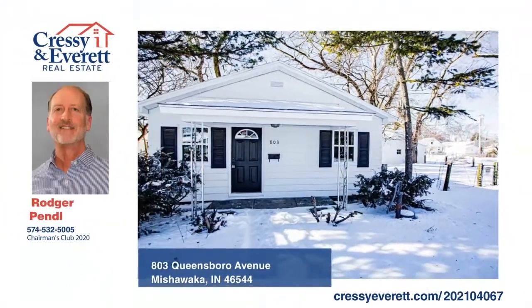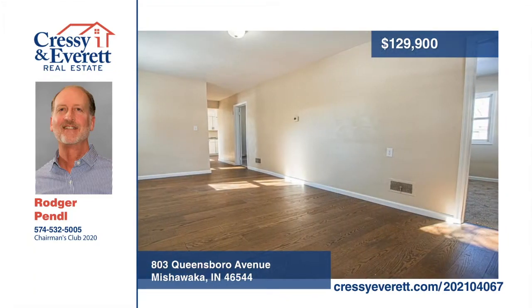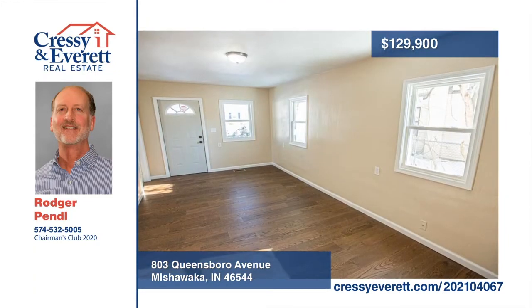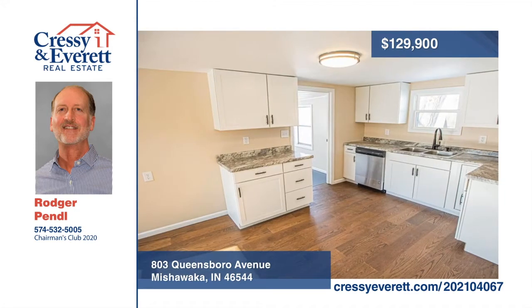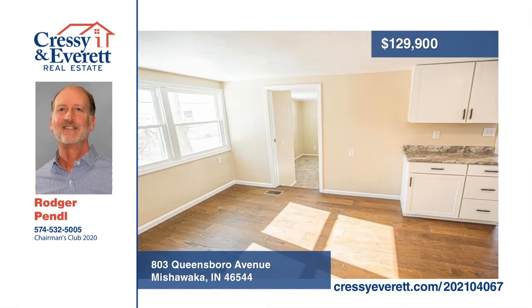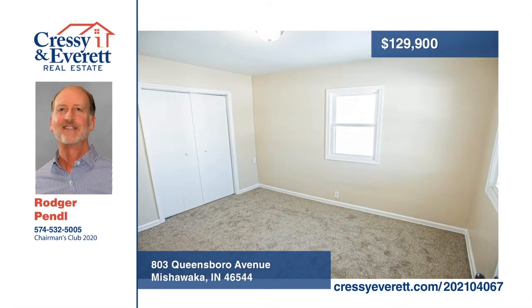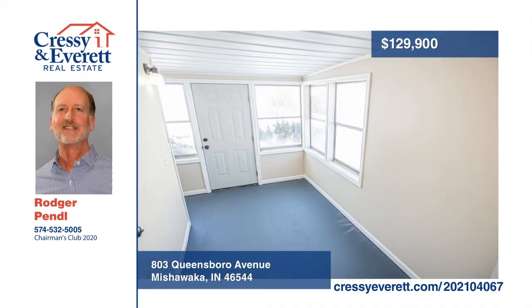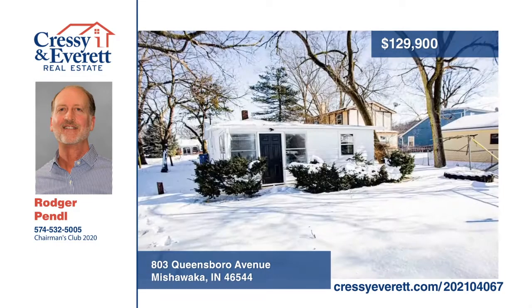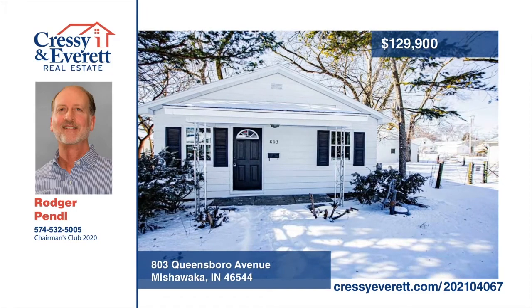You don't want to miss this wonderfully remodeled three-bedroom home in Mishawaka. It boasts new hardwood flooring throughout the main level, new carpet in the bedrooms, and new windows. The new large eat-in kitchen is complete with cabinets, countertops, sink, faucet, stainless steel microwave, and dishwasher. The bathroom has been updated, including toilet, vanity, and tub-shower combo. Additional features include a large mudroom and a freshly painted, partially finished basement. See everything in person with a call to the Pendle Team.